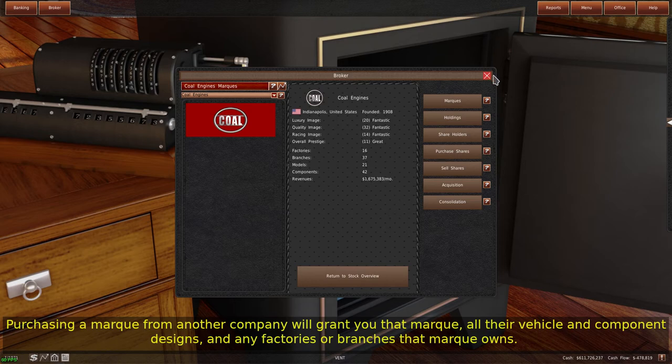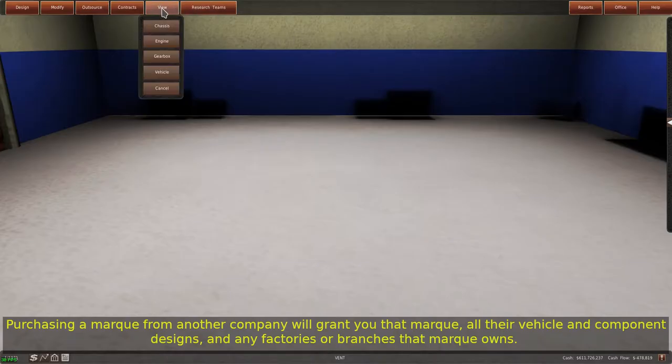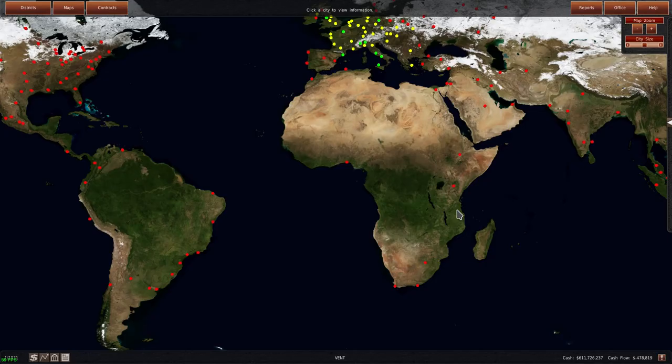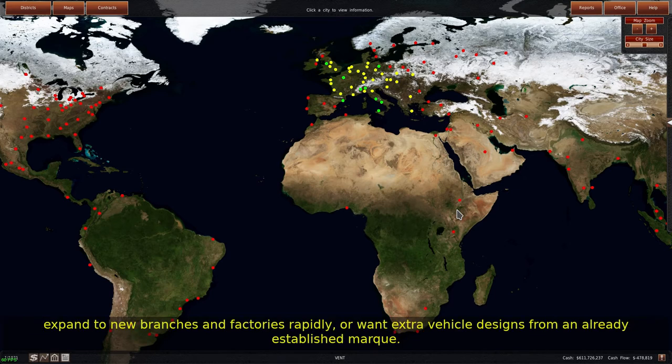Purchasing a mark from another company will grant you that mark, all their vehicle and component designs, and any factories or branches that the mark owns. You do not get their contracts or licensed designs. The game discontinues any racing vehicles automatically, and sells any factories or branches if you already operate one in the city. Just like buying a full company, buying an existing mark is a good idea if you want a mark with specific image ratings, expand to new branches and factories rapidly, or want extra vehicle designs from an already established mark.